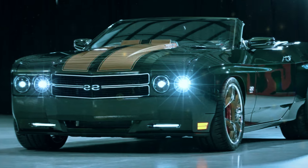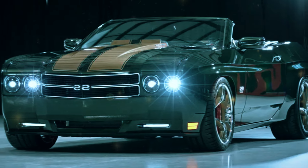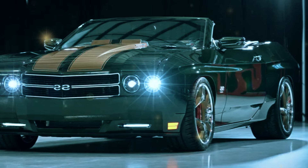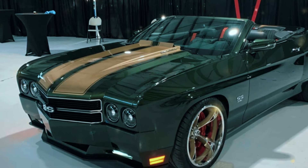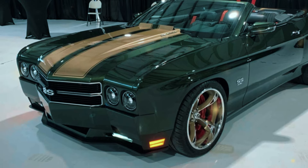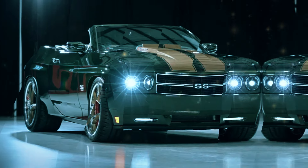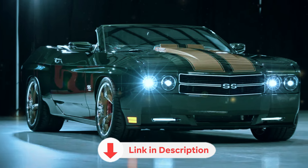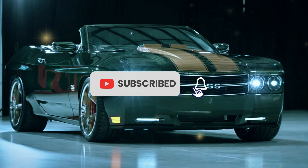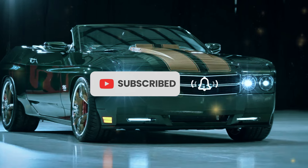As we wrap up, one thing is clear: the 2025 Chevrolet Chevelle is more than just a car — it's a legend reborn. Whether you're drawn in by its nostalgic design, its powerful performance, or its modern amenities, there's something here for everyone. So what do you think of the new Chevelle? Let us know in the comments and don't forget to subscribe for more in-depth reviews of the cars you love. Thanks for watching.